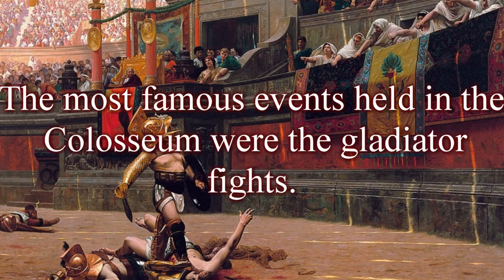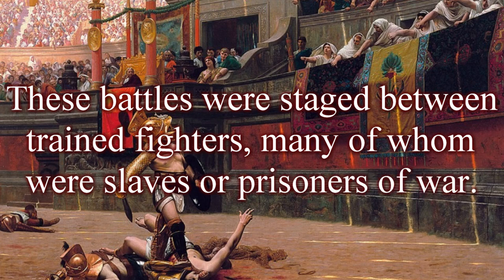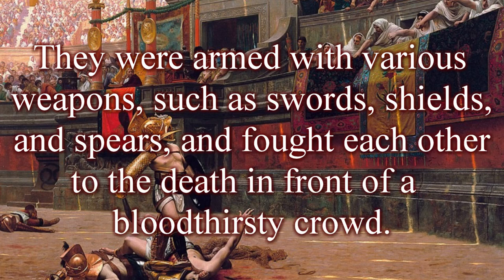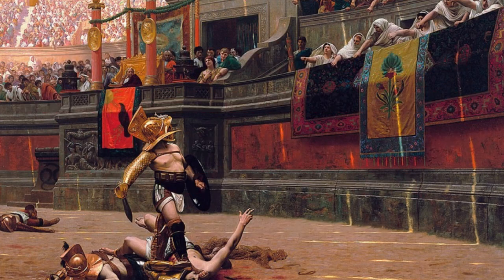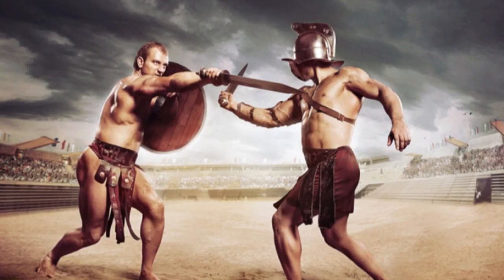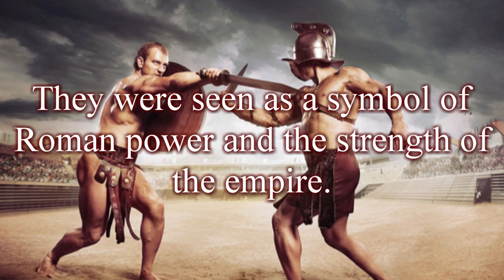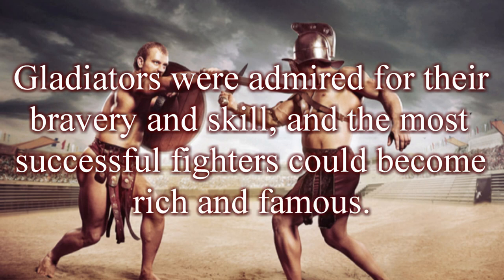The most famous events held in the Colosseum were the gladiator fights. These battles were staged between trained fighters, many of whom were slaves or prisoners of war. They were armed with various weapons, such as swords, shields, and spears, and fought each other to the death in front of a bloodthirsty crowd. The gladiator fights were brutal and often ended in death, but they were also highly popular — seen as a symbol of Roman power. Gladiators were admired for their bravery and skill, and the most successful fighters could become rich and famous.